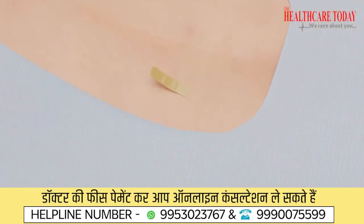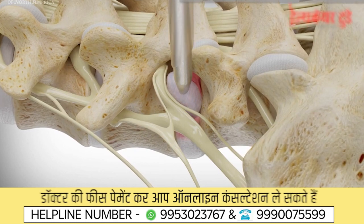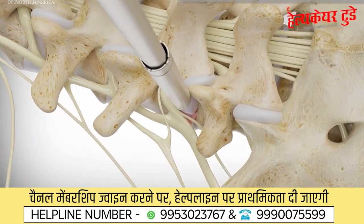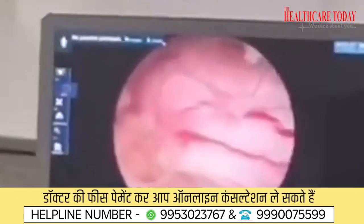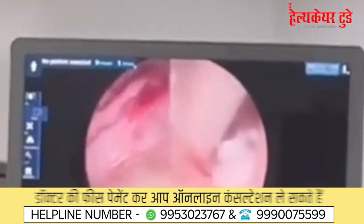The first advantage is cosmetic — the incisions and scar are very minimal. Second, there is no significant muscle dissection; we go through the muscles and they retract and fall back. Third, pain after surgery is much less compared to open surgery. Blood loss is minimal or negligible, infection rate is negligible, and it is a targeted approach — we remove only the affected disc at one level without opening the whole area.